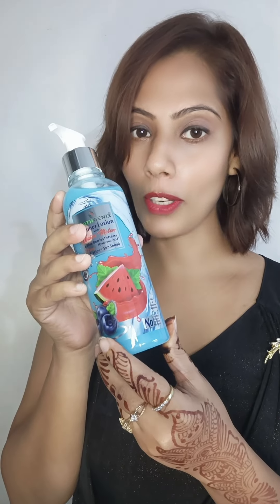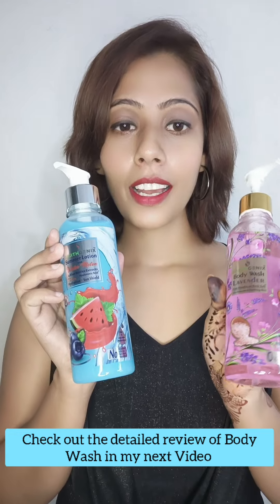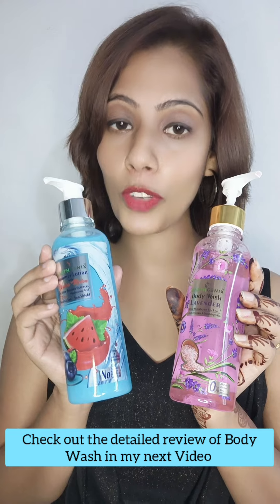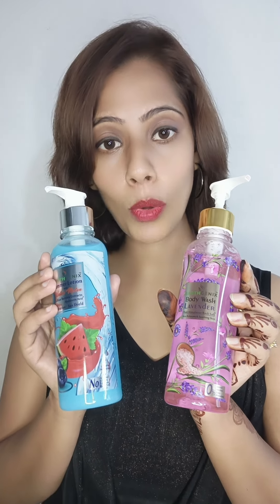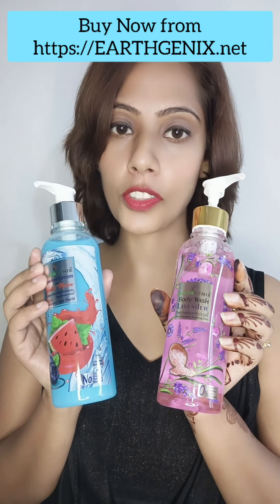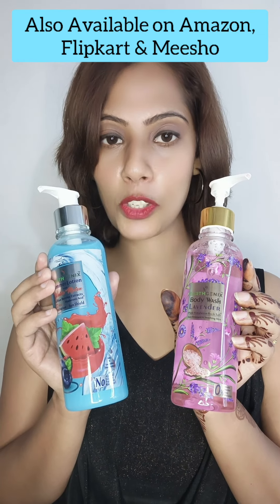I love this body lotion from the brand Earthgenix. I have tried and tested these products myself and I am very much satisfied with their results. If you also want to buy these products, you can buy from the brand's website which is earthgenix.net and you can also find these products on Amazon, Flipkart and MeShow.